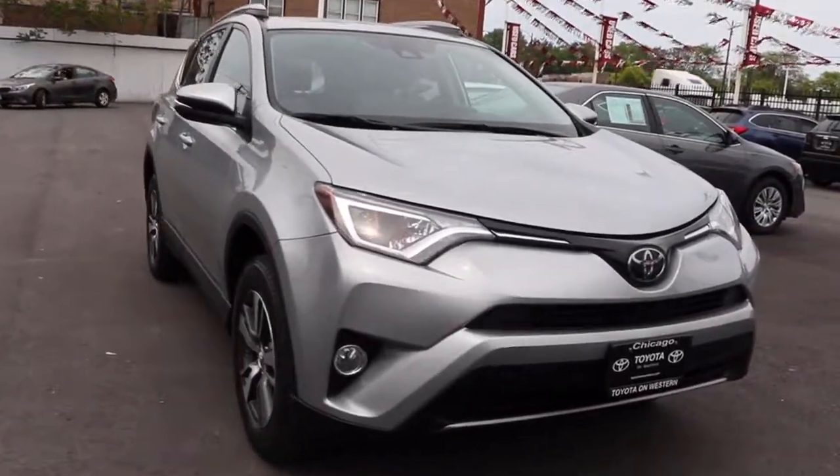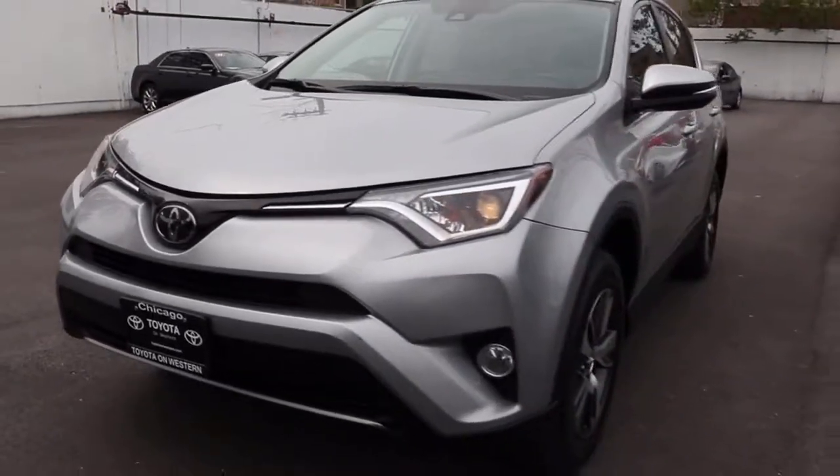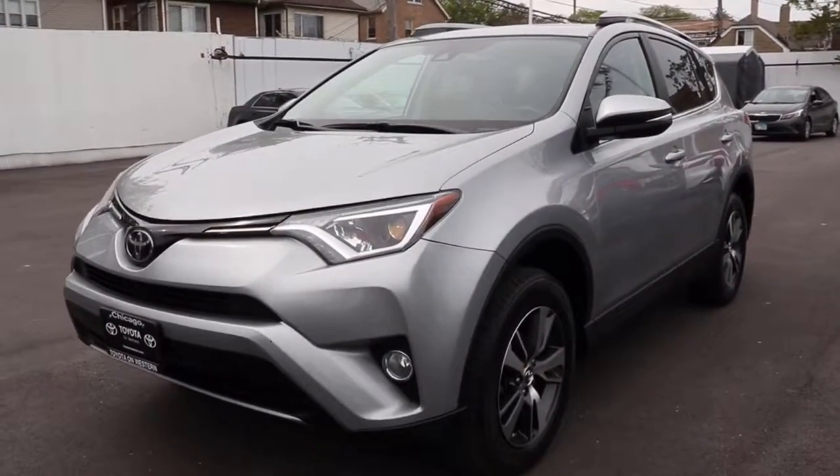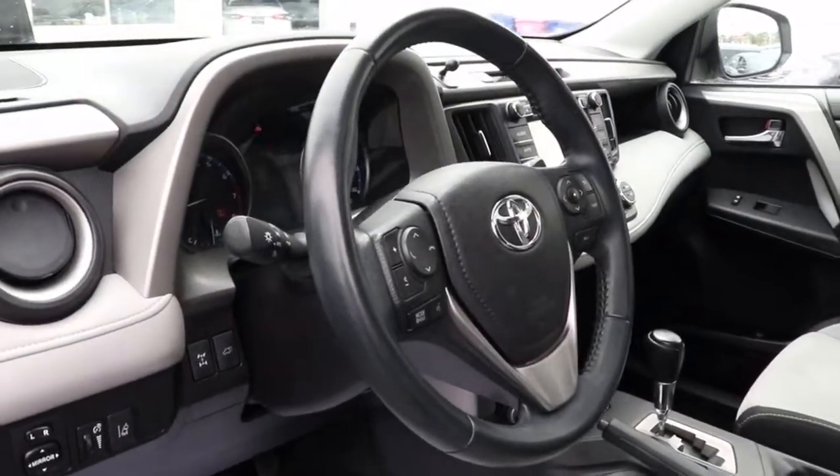Picture yourself in the 2018 Toyota RAV4. This vehicle still has fewer than 50,000 miles on the clock, so it won't last long. Here's a refined and capable RAV4 that's got everything you need to make your excursions comfortable and convenient.